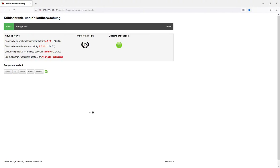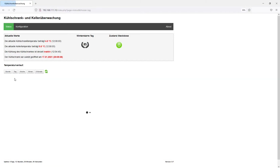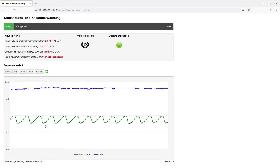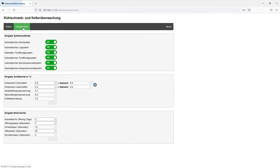All settings of the refrigerator can be easily changed on a website. The current values and the temperature curve are displayed as a chart via the status tab. The individual functions can be switched on or off via the configuration tab. In addition, the values of the cooling compressor can be changed and the ventilation times can be adjusted.